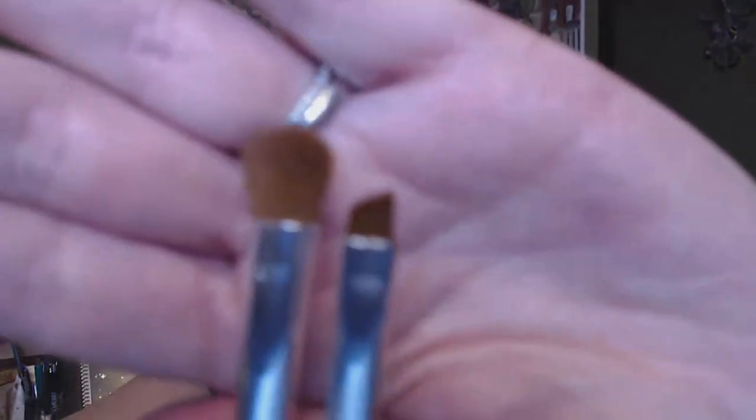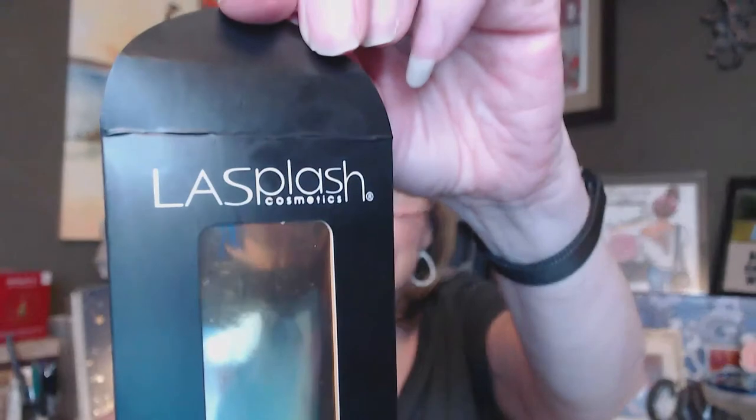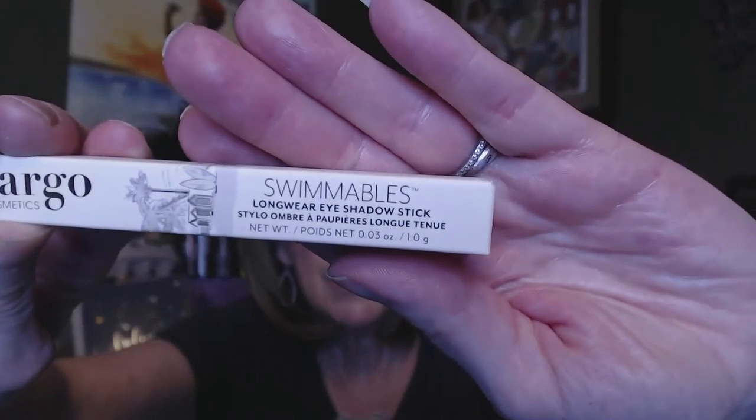We also got some brushes — two eyeshadow brushes, one defining and one setting, from Cargo Cosmetics. They came in a little package. There was also a Cargo Cosmetics Swimmables eyeshadow stick included, which it looks like I got as a swap for another item.